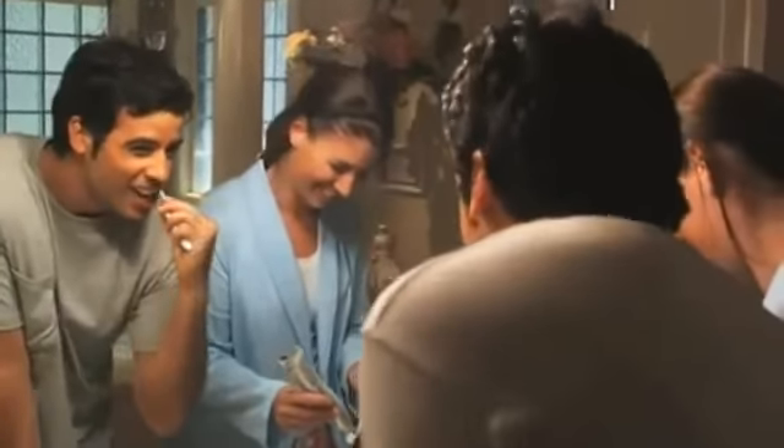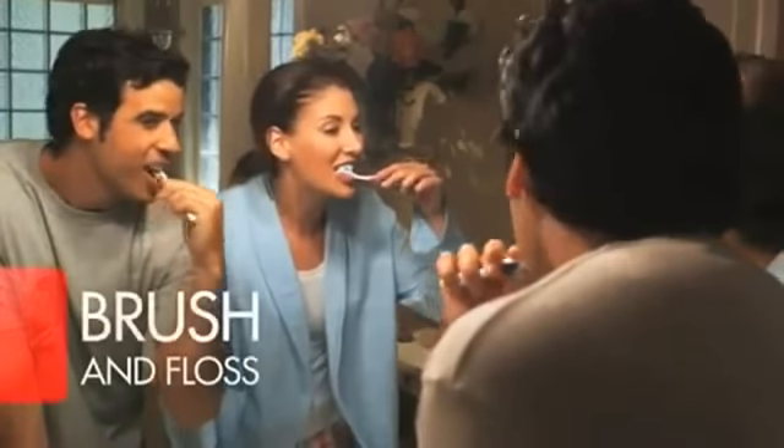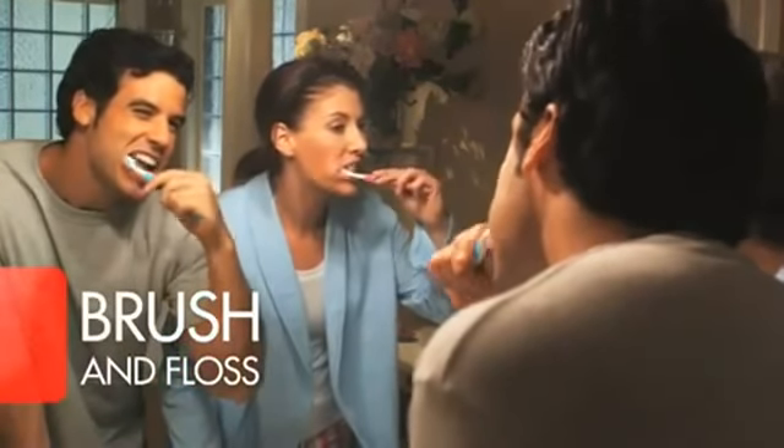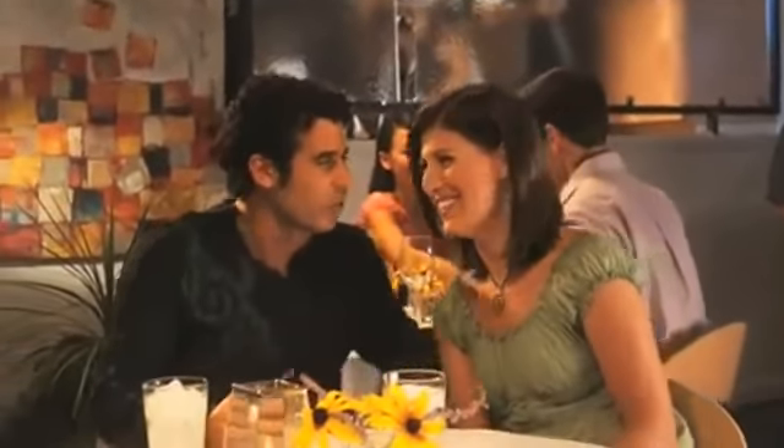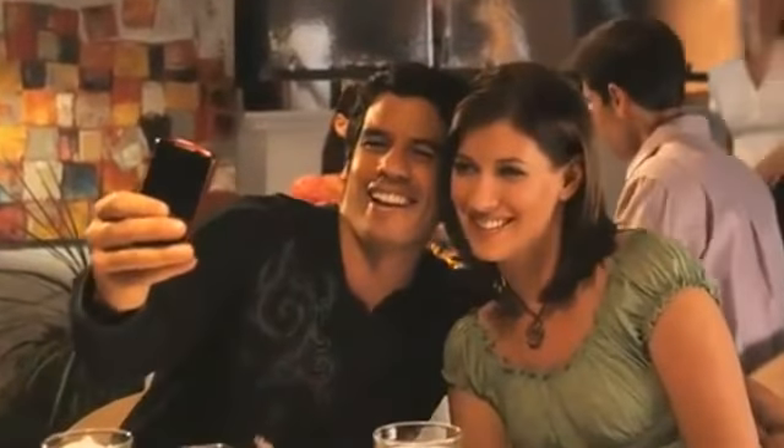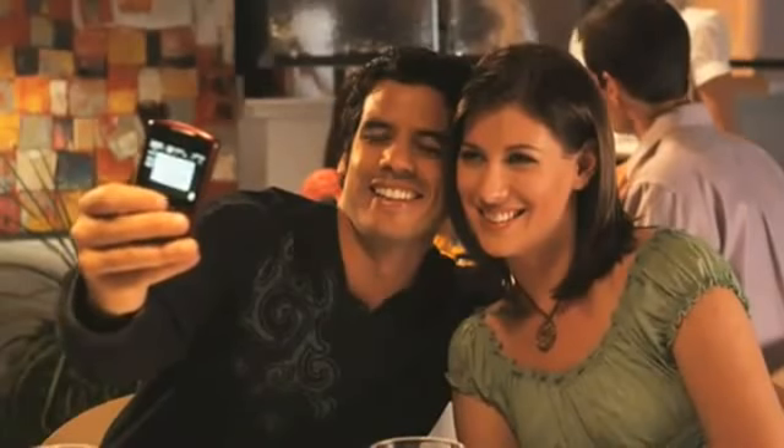To keep your smile bright, brush your teeth twice a day with a whitening toothpaste and floss once each day to help control staining between teeth. Remember, whitening is not a one-time solution. If you continue to expose your teeth to things that stain, you may need to use whitening treatments periodically to maintain a bright smile.